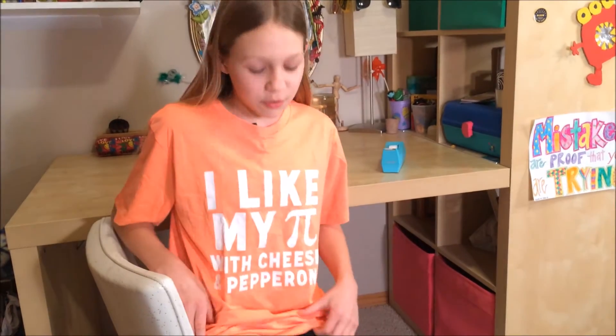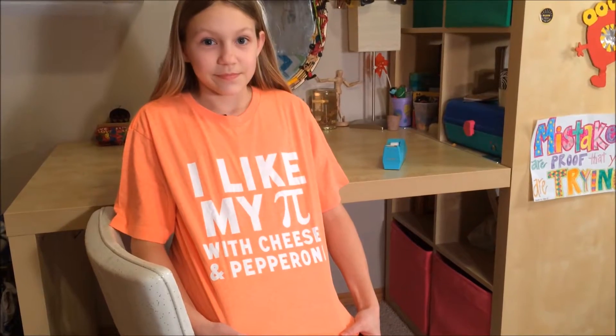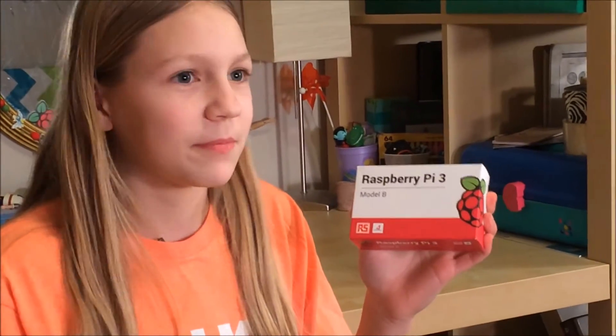However, I do like my pie with cheese and pepperoni. Is it this small raspberry pie? I wish, but that's another day.